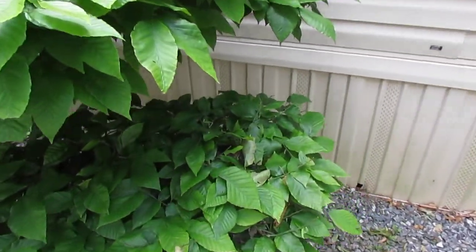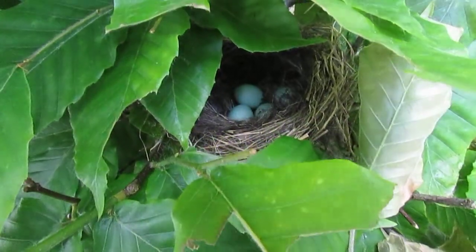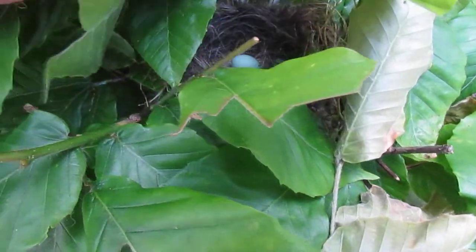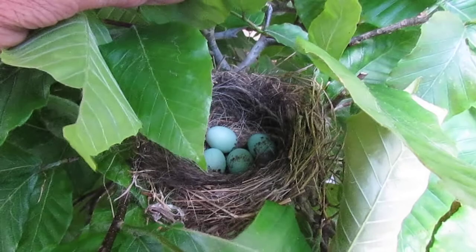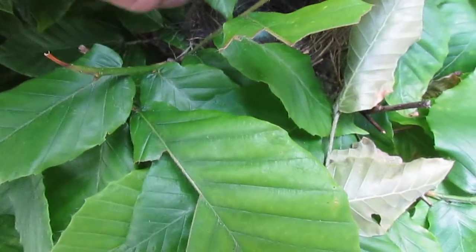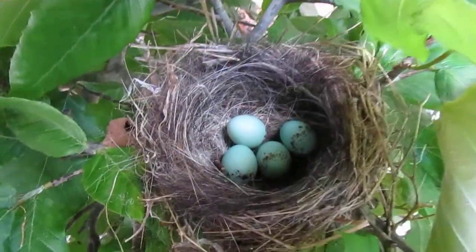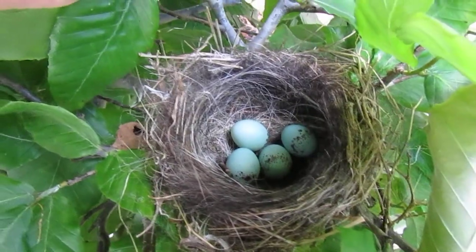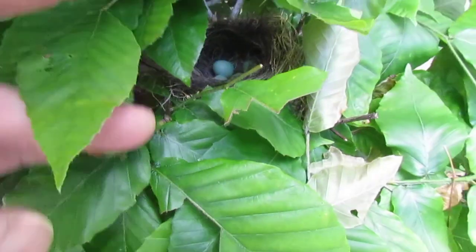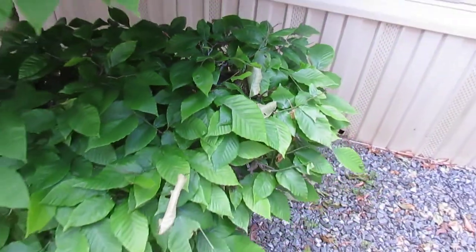I'll look closer — look at this, little nest in there. Just push these aside so we can take a peek in there. Look at that, we got four little eggs in there. They almost look like they've got kind of flecks on them or something. Isn't that something? Little blue eggs — different color than the bluebirds.